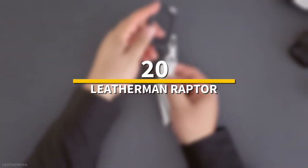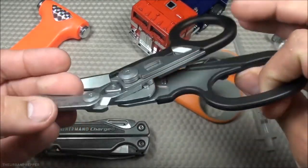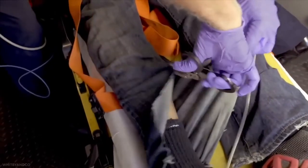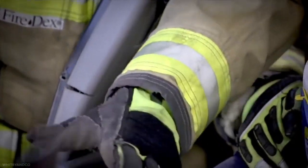Number 20: Leatherman Raptor. The Leatherman Raptor shears have all the equipment needed for uniformed response workers to start work in emergency situations securely and promptly. Common uses include emergency response shears, industrial shears, fabric and cooking shears, and garden shears.